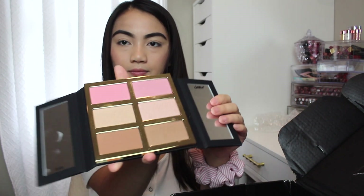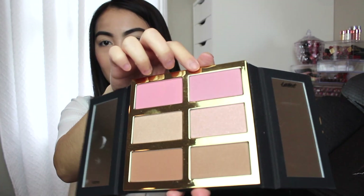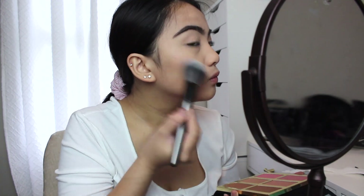The last thing inside my box is this Tartelette Pro Glow 3 palette from the brand Tarte. This one is $45 and this is what I'm wearing right now — my blush and my highlight are from this palette. I'm wearing this blush right here and I mixed these two highlighters for my highlight today.